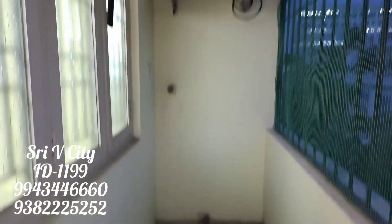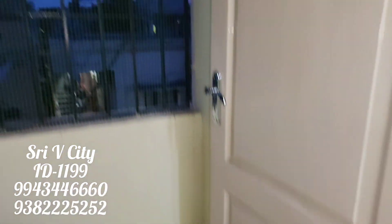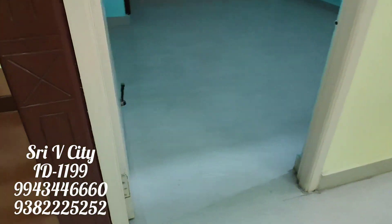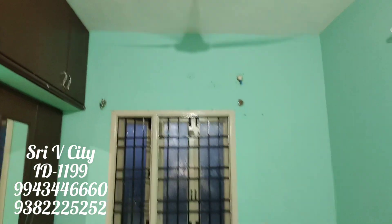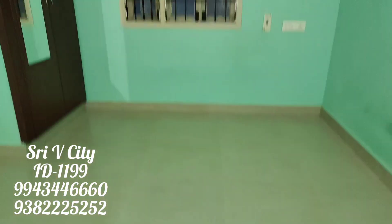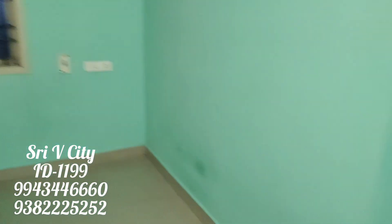If you look at this property, it is 75 square feet. UDS is 50 square feet. If you look at this property, it is 45 square feet, and another is 55 square feet. With the lift, it is 7 years old, on the 2nd floor, with a balcony. It is 3-phase electricity.